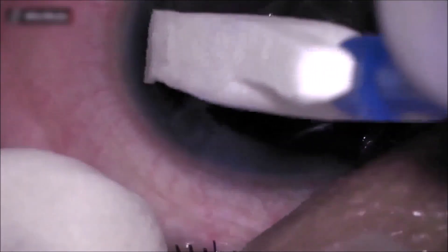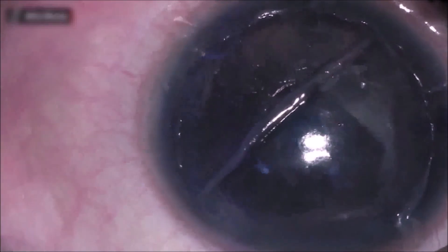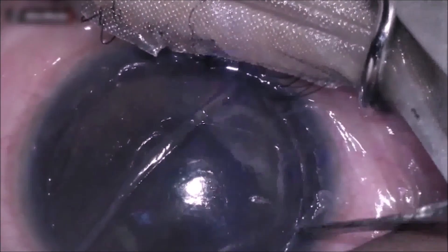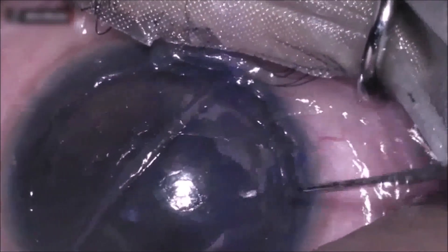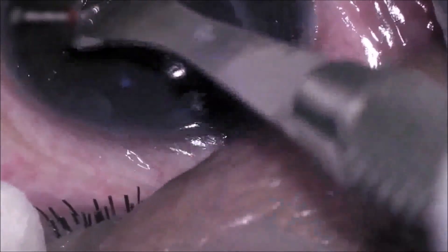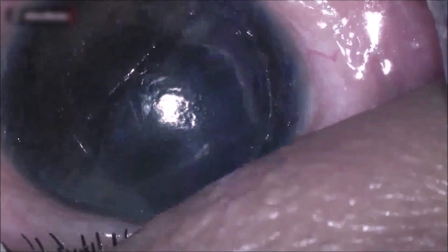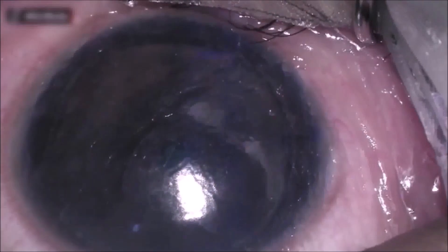The edges were dried and extra fibrin glue was scraped off. Peripheral corneal epithelial cells and epithelial cells along the hinge were scraped off. A thorough wash was given followed by drying, and a bandage contact lens was placed.